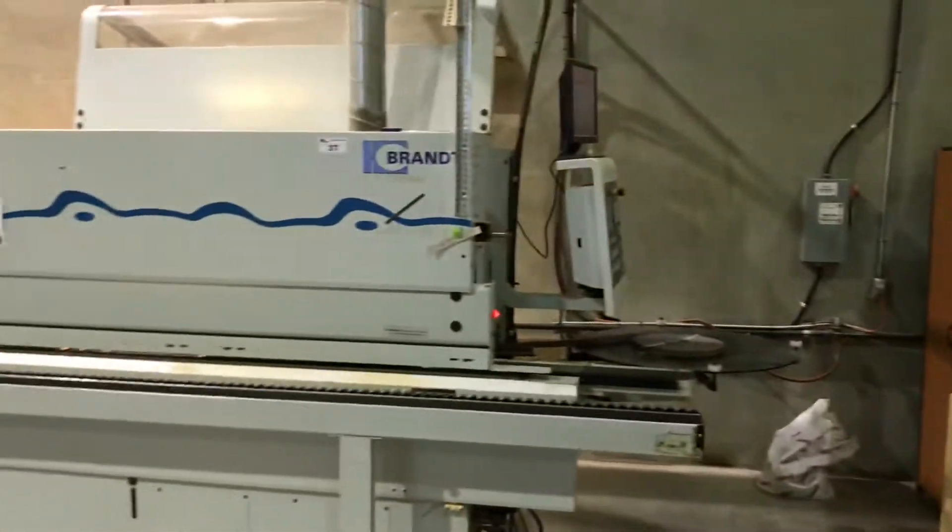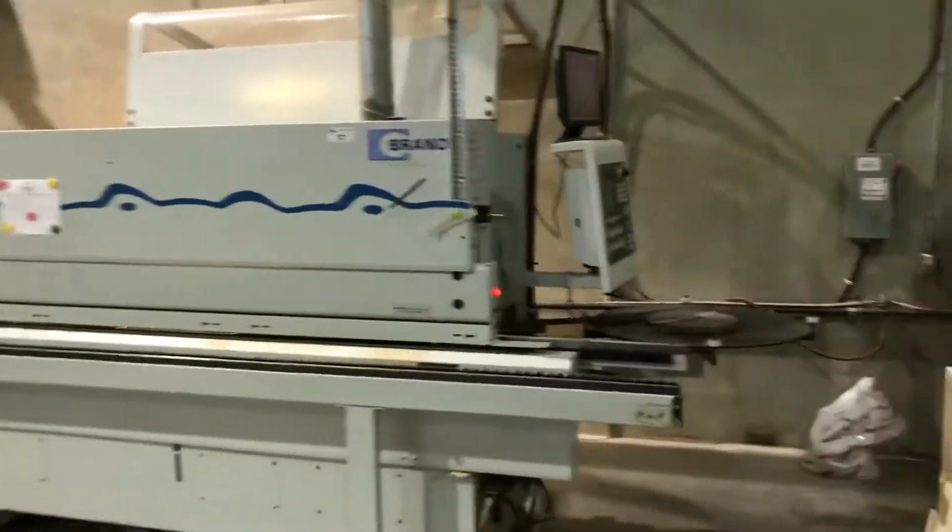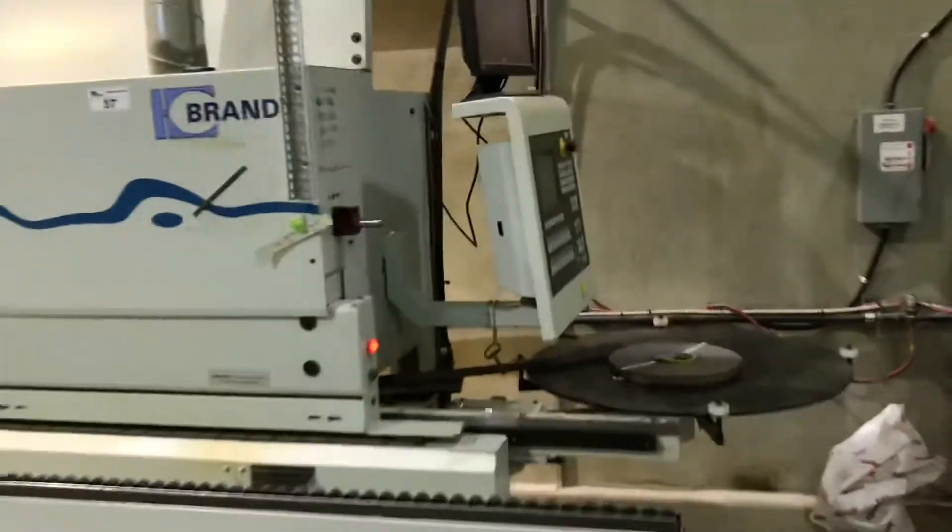There's a nice Swan compressor in the corner. Look right here, we've got a Brant Edge Bander. Beautiful shape, everything's well taken care of — a beautiful machine, all lit up here.